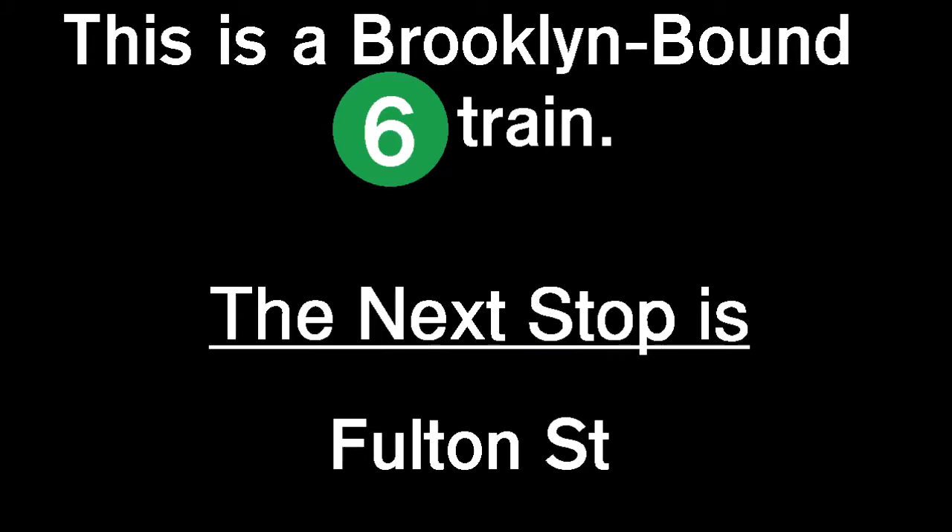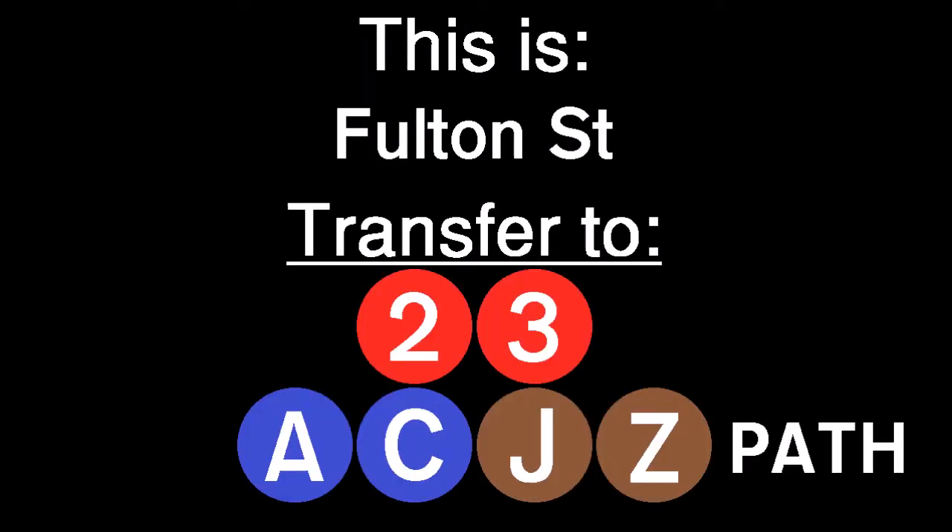This is a Brooklyn-bound 6 train. The next stop is Fulton Street. This is Fulton Street. Transfer is available to the 2, 3, A, C, J, and Z trains. Connection is available to PATH trains.